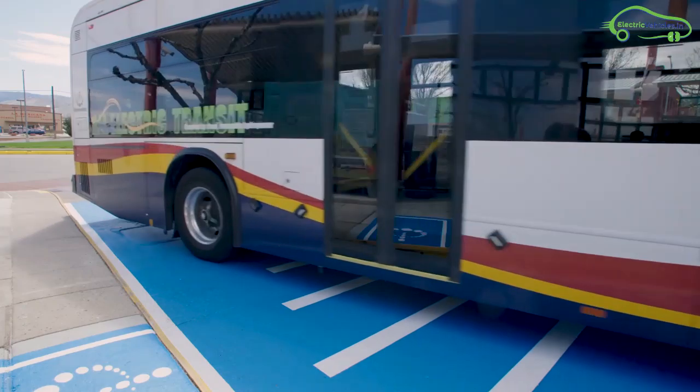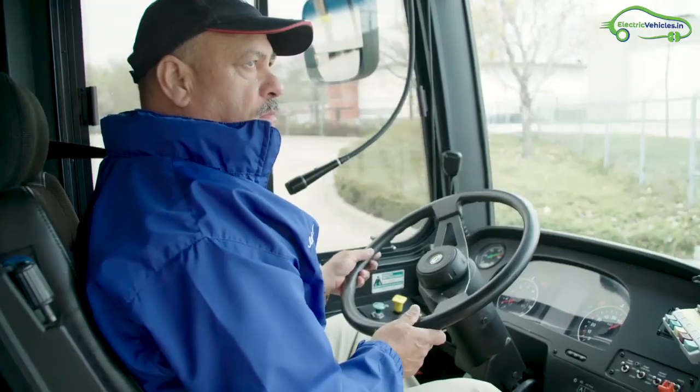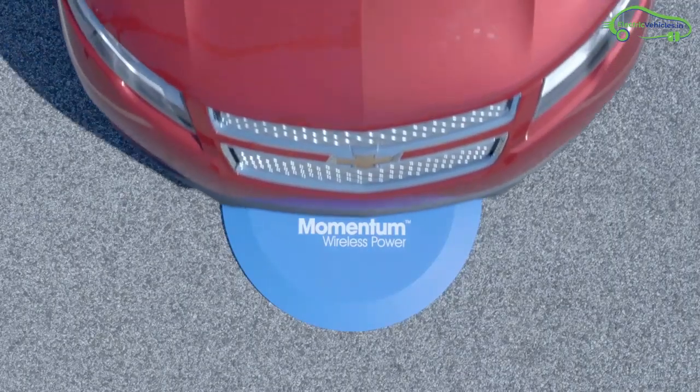The wireless system requires no plugs or cables to operate and can be installed within the street pavement or on a garage floor. This wireless charging technology can also be used for delivery vans, auto fleets, and electric cars.